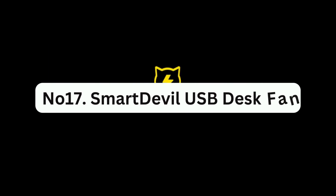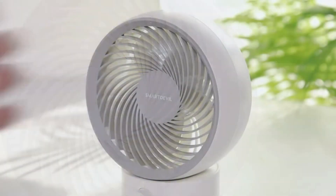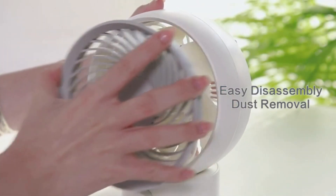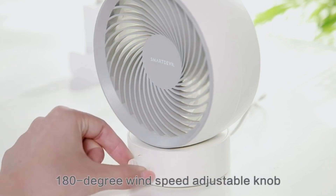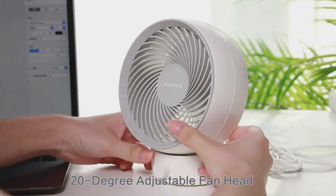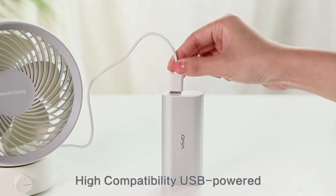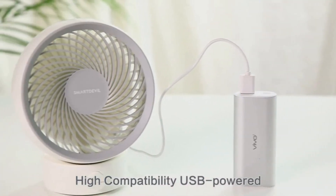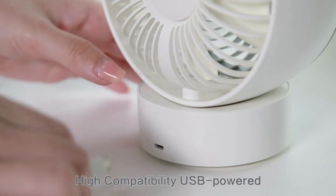Number 17: Smart Devil USB Disc Fan. This is a compact and affordable option for anyone looking for a personal fan to use at their desk or bedside. It features five streamlined fan blades to reduce noise and increase air supply area, and a 20-degree adjustable tilt body to change the wind direction as needed. The wind speed can be adjusted smoothly through a 180-degree adjustable knob, allowing you to choose the most comfortable speed according to your needs.